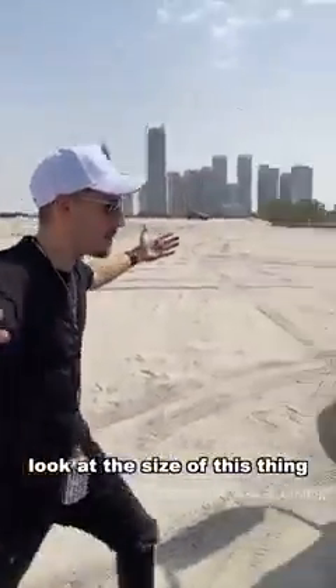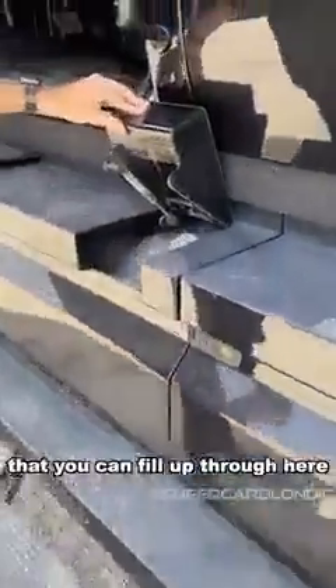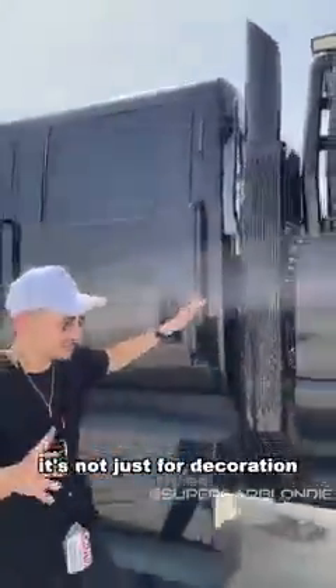Look at the size of this thing. This right here is actually also a gas tank that you can fill up through here. And look at the size of this exhaust pipe — this is actually functional, it's not just for decoration.